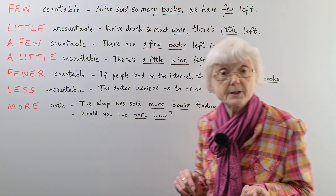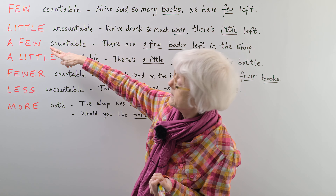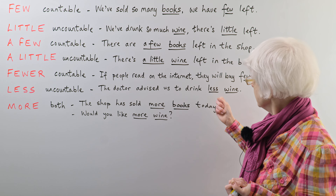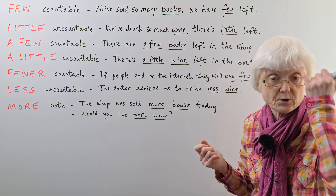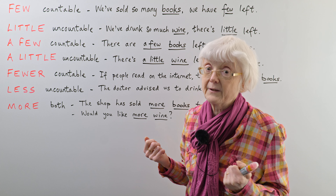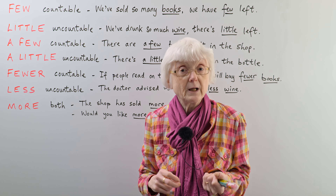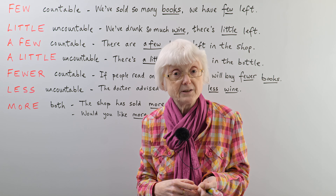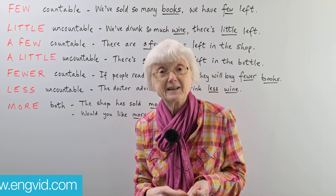I hope that helps to clarify a slightly confusing topic. The difference between 'few' and 'a few', and 'little' and 'a little', is important, as well as the mistake people make with 'fewer' and countable nouns — fewer books, not less books. Those are the main points to remember. If you'd like to do a quiz on this topic, just go to www.engvid.com. I hope to see you again soon — thanks for watching, bye for now!